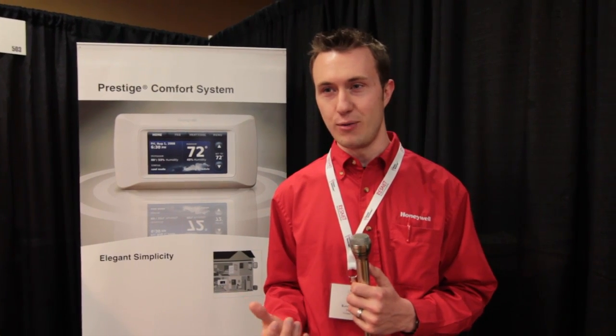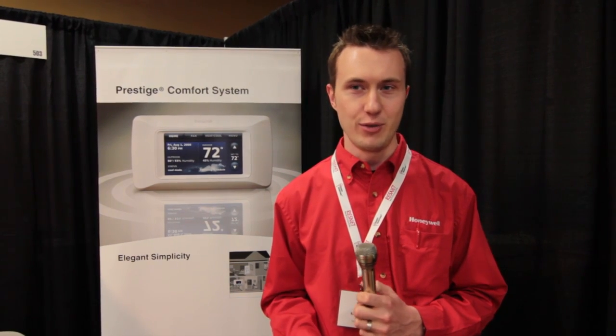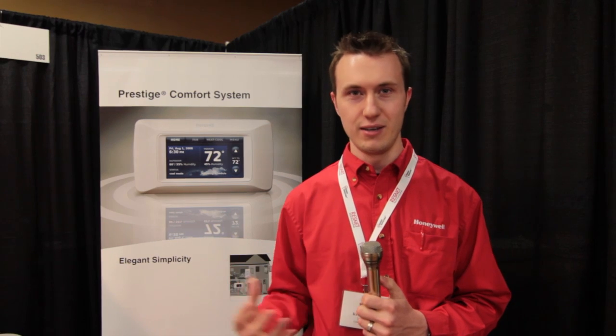In addition to the basic functionality of the thermostat, we have accessories that really enhance the comfort for the homeowner. One of the most popular today is enabled by what we call a Redlink Internet Gateway — a wireless device that connects to the thermostat and provides a live connection to the internet. Through our Total Connect Comfort app, you can access your thermostat through any internet web browser or through an iPhone or Android device to control your temperature from anywhere. It really provides flexibility and peace of mind, especially if you have more than one residence or area that you want to monitor — you can view all of that on a single screen in a single application.